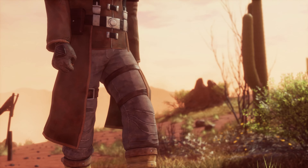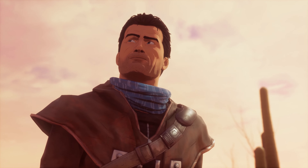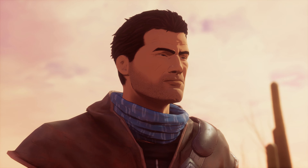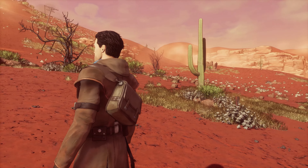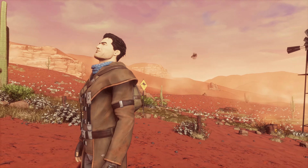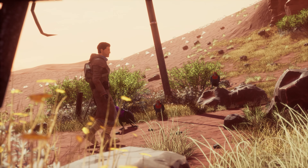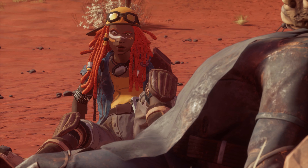Beyond a Steel Sky is a sequel to Beneath a Steel Sky. What we've done is give it a comic book look, because we felt that was really appropriate to the game. So we've used a thing called Toon Toy, which does toon rendering. It puts an edge onto rendered objects that looks like a hand-drawn ink line. And I think that's given the game a really modern look, a really different look, but in a funny way, a kind of traditional comic book look.